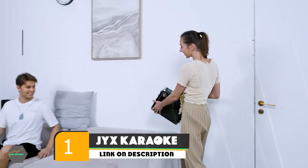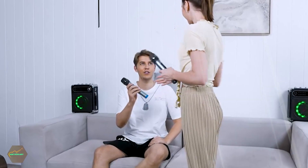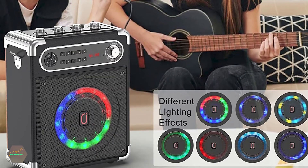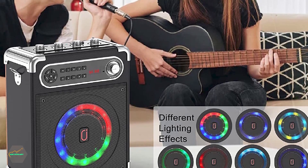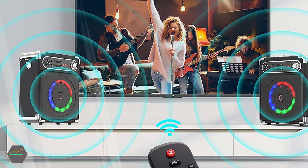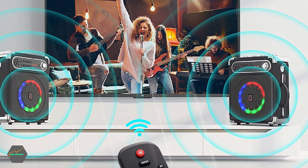At the first position of our list, we have the JYX Karaoke Machine. With the JYX Karaoke Machine, you can bring your favorite music to life. This karaoke machine features superb HD stereo sound quality, eliminating all the unwanted noise and improving the sound to make it more pleasant to listen to. It also has an advanced digital signal processor with a built-in subwoofer and a 2-inch tweeter for incredible sound quality, improving bass and treble for an immersive audio experience.